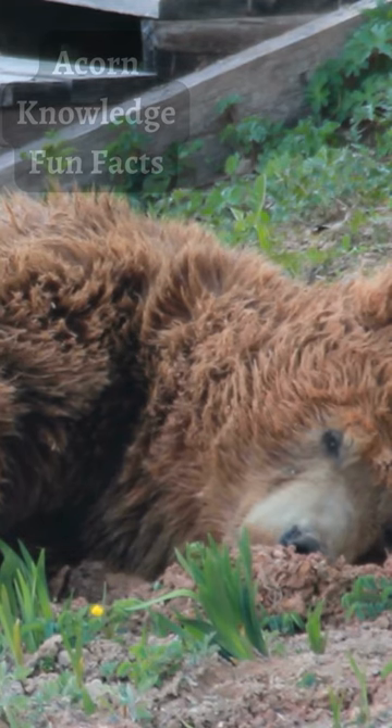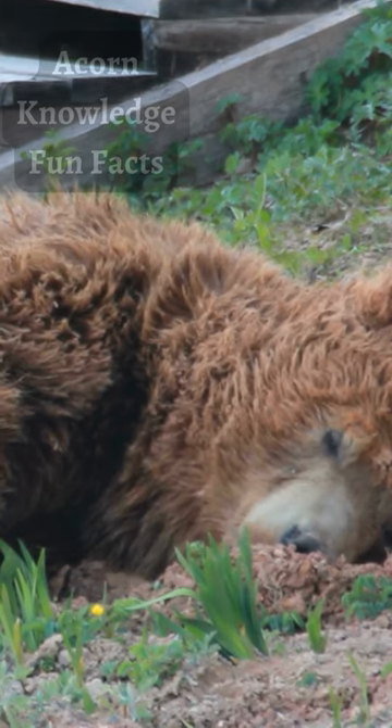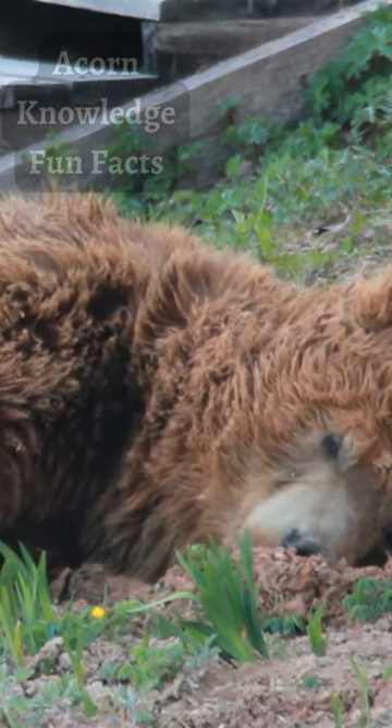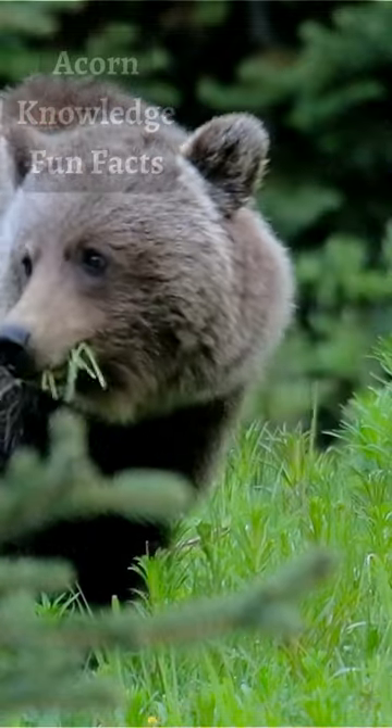This muscle lump helps the animals extract force when running and using their long paws to dig, lift, or catch prey. The hump differentiates grizzly bears from black bears.